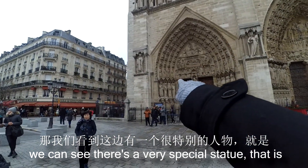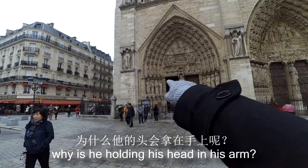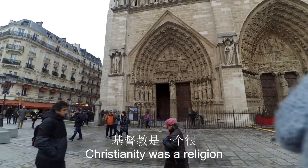We can see a very special statue here. Why is he holding his head in his hand? According to the story from the Roman era...